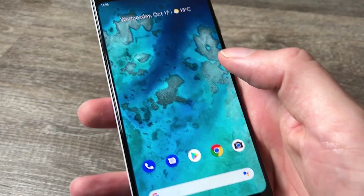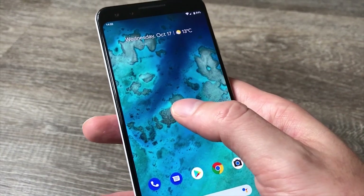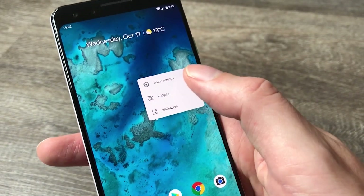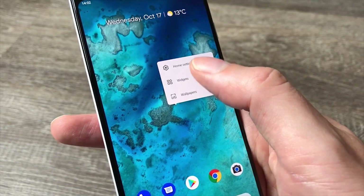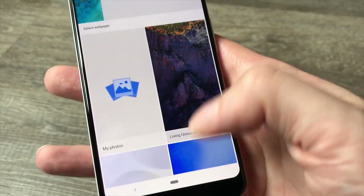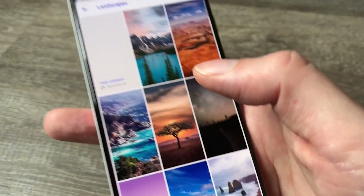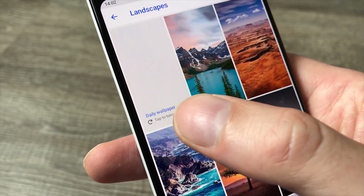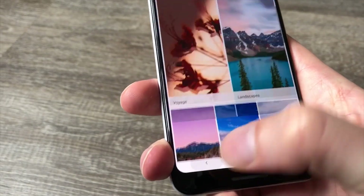One of the first things you're going to want to do when you get a new smartphone is customize the home screen. Just like any other Android smartphone, if you tap and hold an empty space you'll get your customization menu with wallpapers, widgets, and home settings. In wallpapers there are great options in Living Universe which are subtly animated, and in categories like landscapes you can tap daily wallpaper at the top left and Google will cycle through and give you a new wallpaper every day.